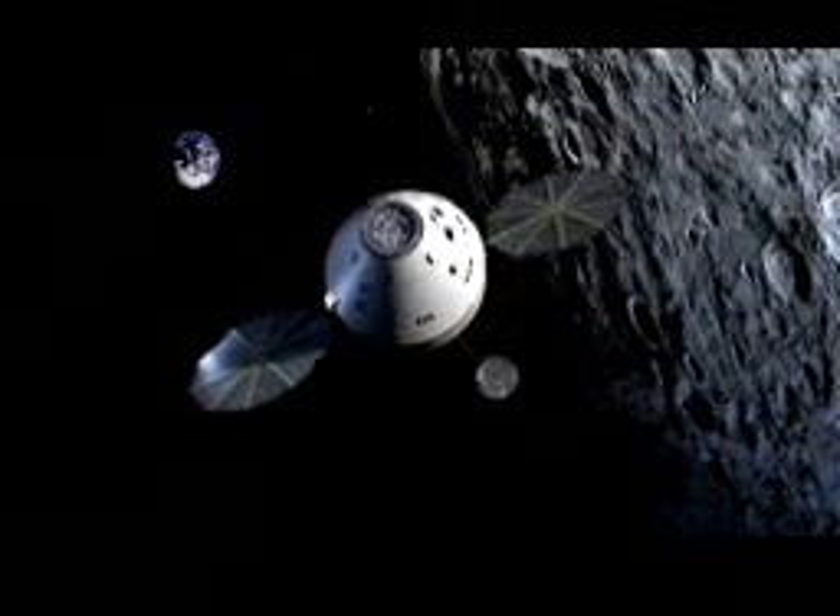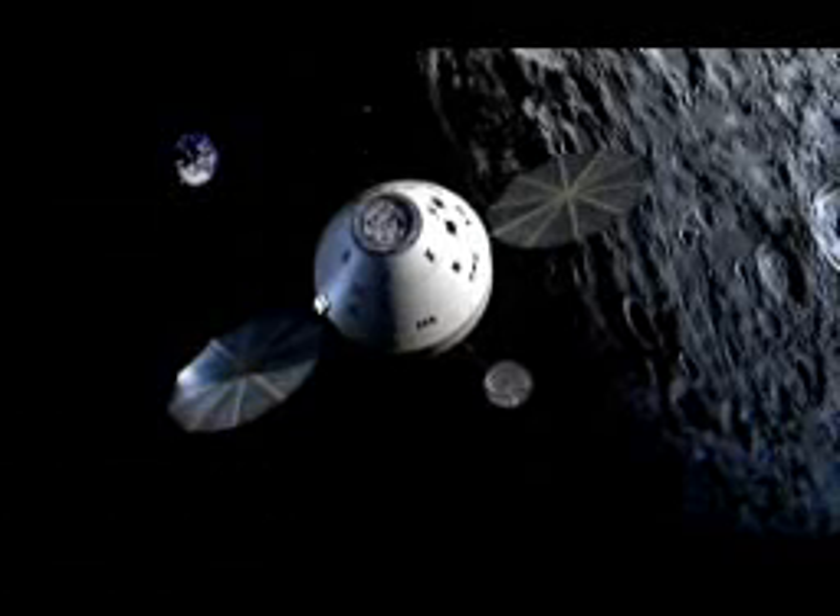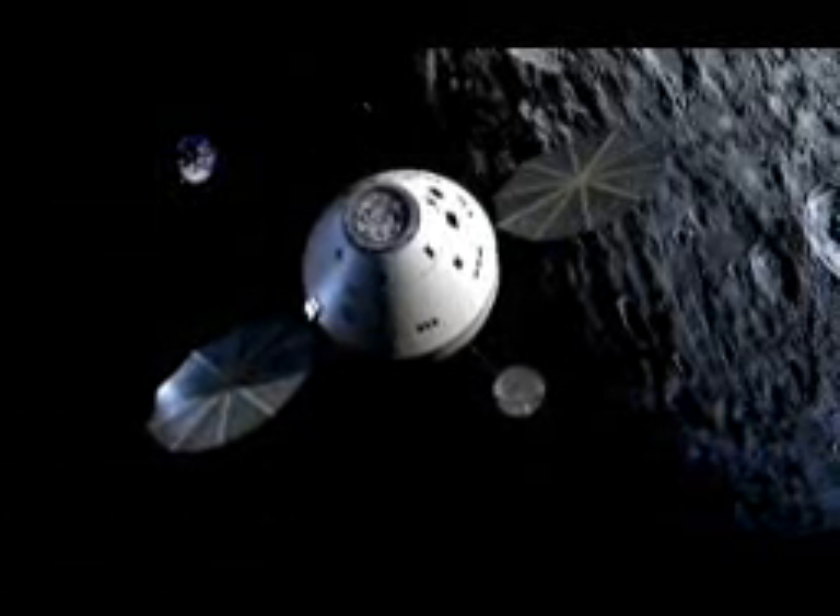Those resources at the poles will help us sustain ourselves there longer. To do that requires a different vehicle — more propellant than we had on Apollo. We also want to have a sufficient crew to do a lot more EVAs, to get out there and actually do work. That's why we're sending four people to the surface. Given those two changes, this Orion system is much different than Apollo as far as size and other capabilities.